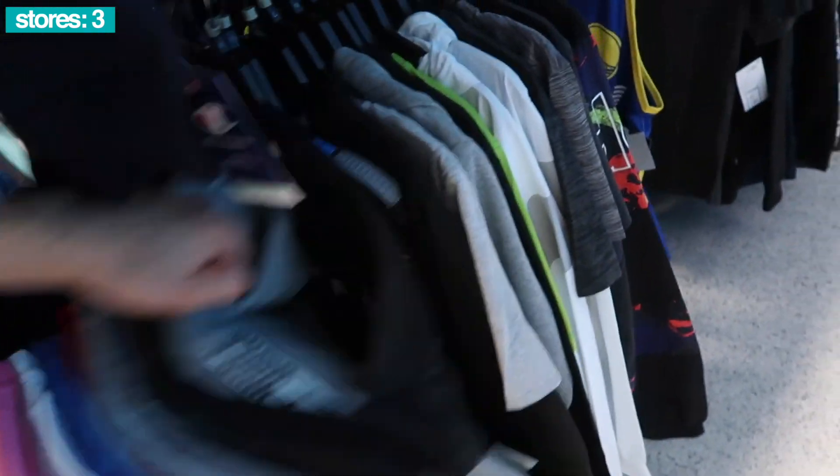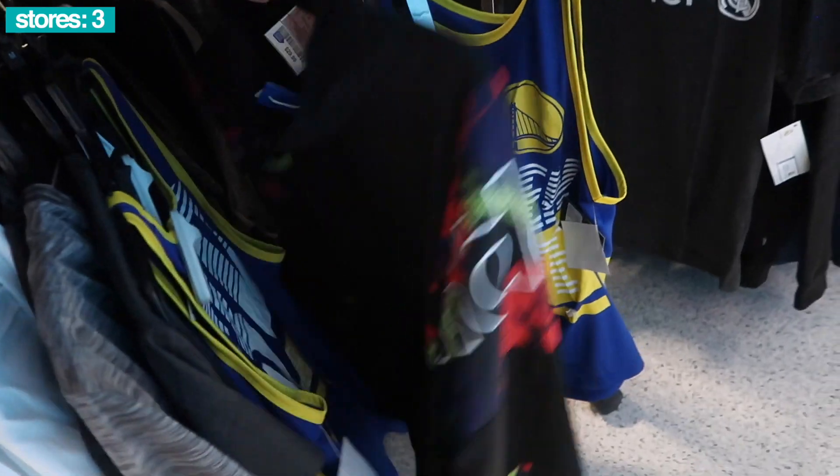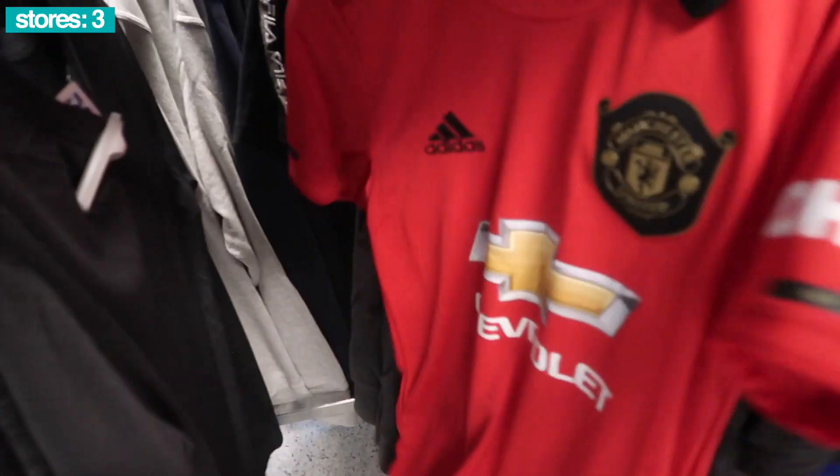Here we go next door, double racks, so we got to pay attention. It's also kind of dark in this area for some reason. Check out the Adidas jacket, $30, retail $90 bucks, track top. Next row.